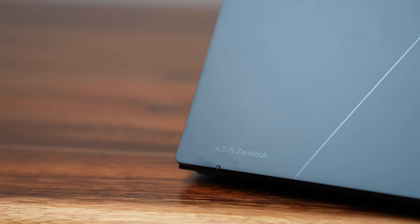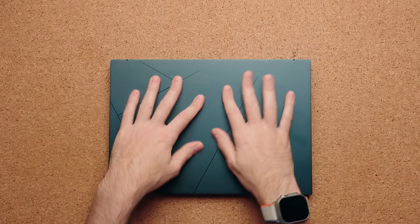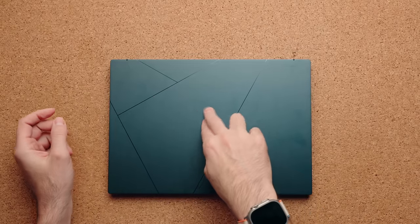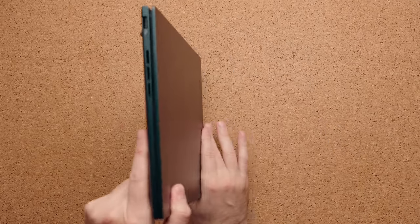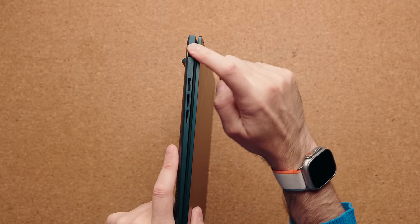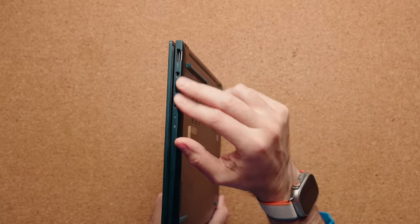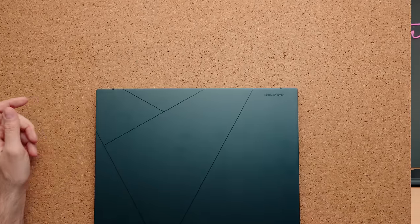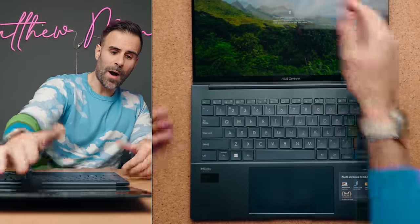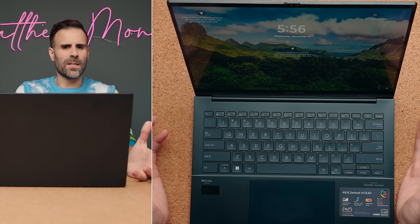Doing more productivity-focused stuff I could probably push it six to seven hours before needing to charge. The ASUS ZenBook 14 is a beautiful looking product. It has a beautiful pattern on the top but does get a lot of fingerprints. Pretty good lid flex. It only weighs about 2.6 pounds and is 14.9 millimeters thin — a very light laptop. You get a good amount of I/O: USB 3.2 on the left, and on the right an HDMI 2.1 port, audio jack, and two Thunderbolt 4 ports. It has an ergo hinge so when you open it the bottom lifts up for better airflow and a better typing angle.